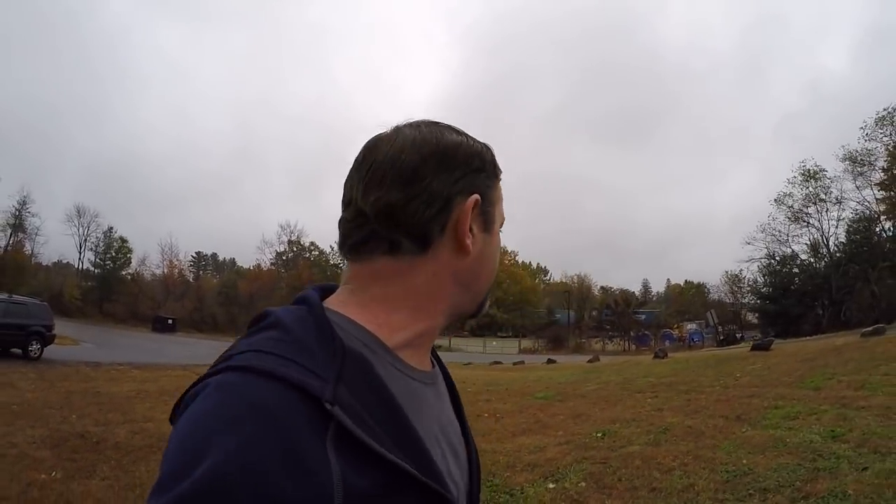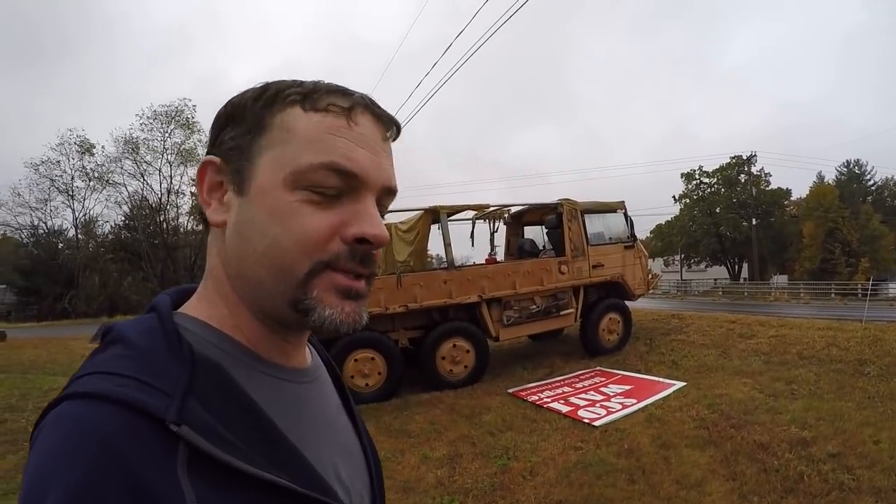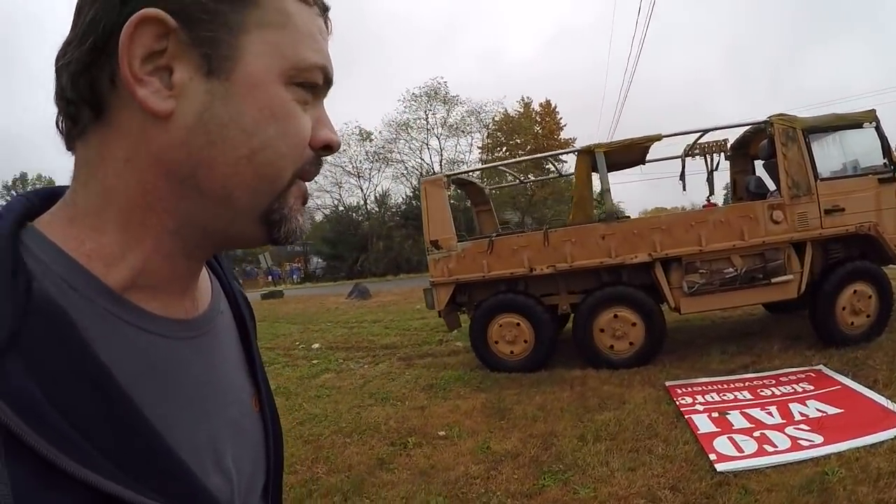Hey guys, and welcome back to another episode of Amesys Corner. How are you all doing out there? I'm out on this beautifully rainy Sunday. I had a hell of a Nor'easter come through yesterday, a fall Nor'easter - took down a lot of trees, but that's another story. I'm out here running my morning errands, and I come across something really cool that I want to share with you guys. I have no idea what I'm looking at, but I know it looks cool.